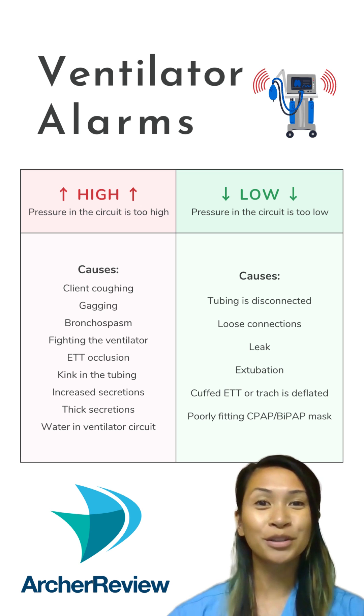If you need more help with critical care concepts, join Lauren's NCLEX review on Wednesday night.